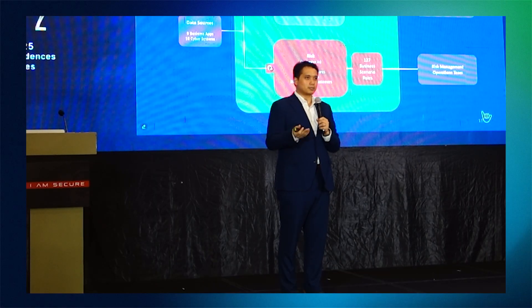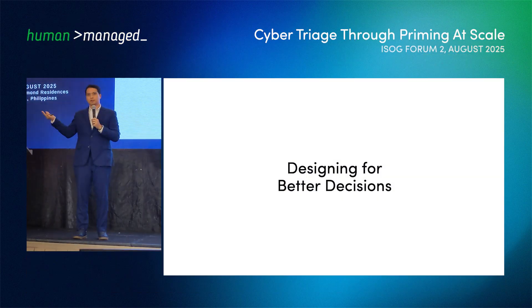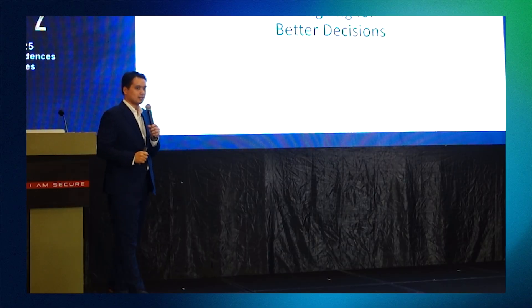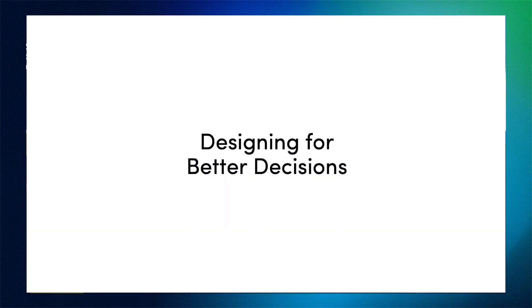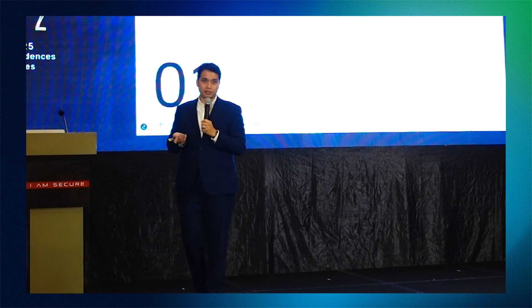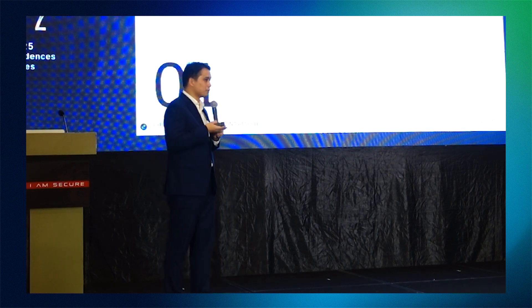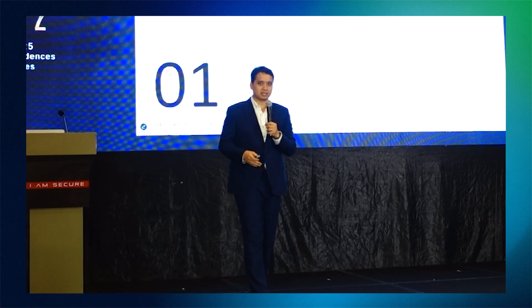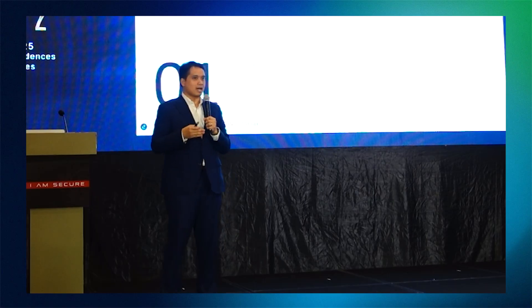Whether you're in an ER, triaging, or in a war room, priming really helps how humans respond. There are four core principles I believe everyone should take away. First, raw data in its raw format is not valuable on its own — it becomes valuable, powerful data when it's turned into context. In cybersecurity, the importance of an asset determines how an alert should be handled, because at the end of the day, data fuels priming.